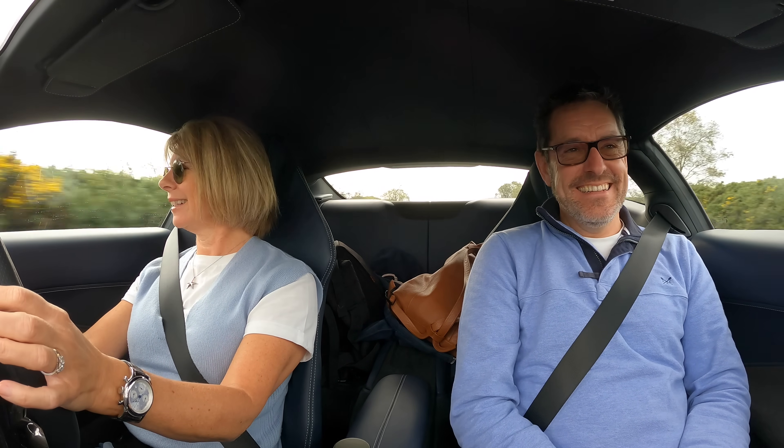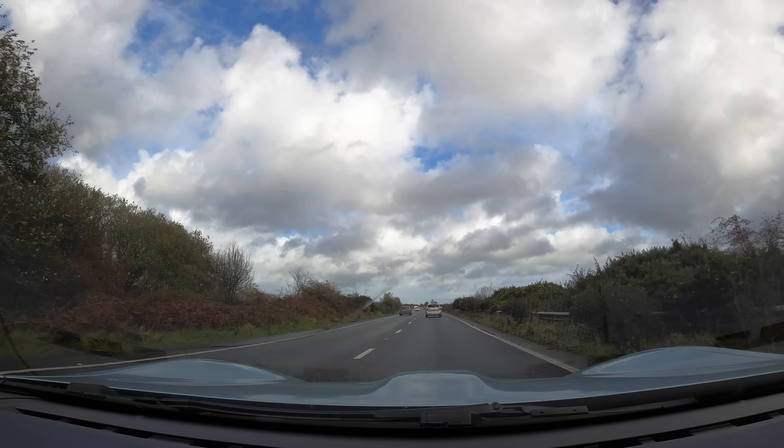It's a perfect size car. You feel really safe in it — it's so easy to drive and so responsive. It could get me in a lot of trouble if I'm not careful! We're just under an hour away from home as we cross the New Forest — it's a beautiful part of the world.